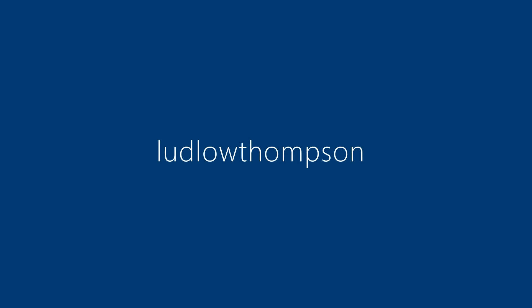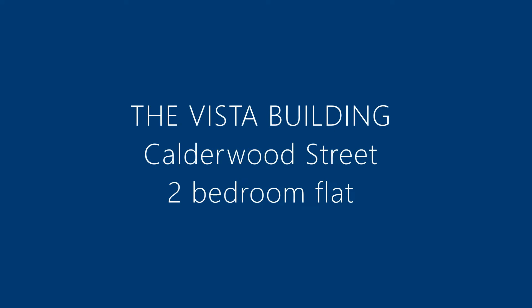My name is Marta. I work at Ludlow Thomson and today I will show you a two-bedroom flat in the Vista building in Calderwood Street.